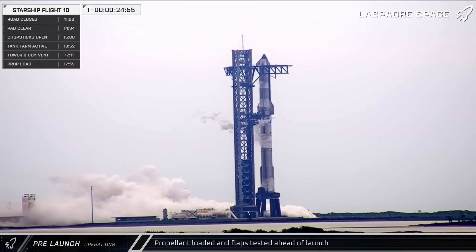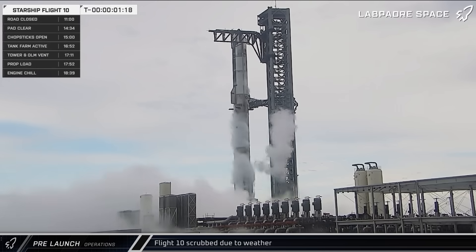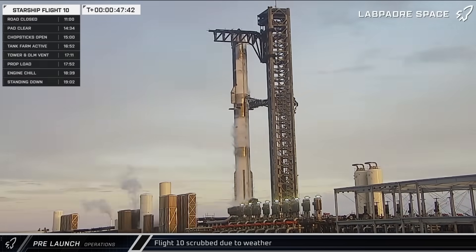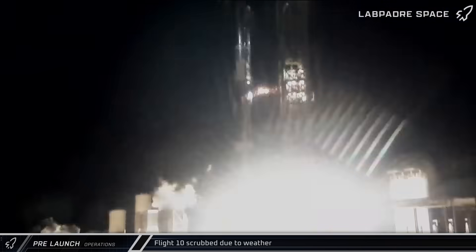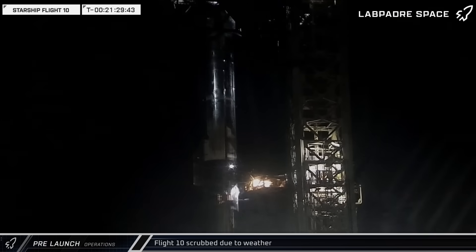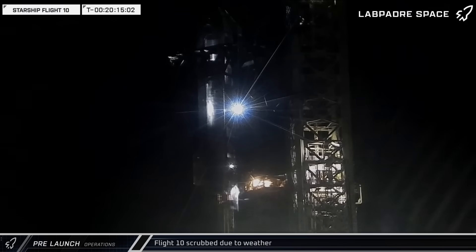SpaceX also tested out the Starship's forward and aft flaps. Unfortunately, as we closed into the terminal count following a brief hold, it was determined that the weather was no-go. SpaceX turned the launch attempt into a wet dress rehearsal and held the countdown at T-minus 10 seconds before beginning detanking procedures. Eventually, the chopsticks were lowered and closed back around Ship 37.